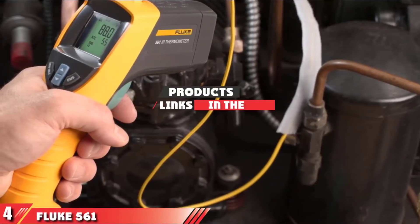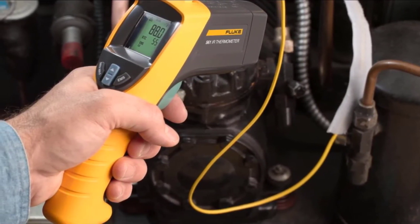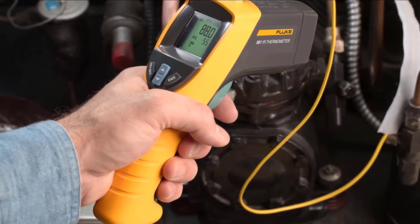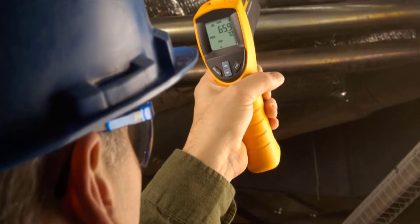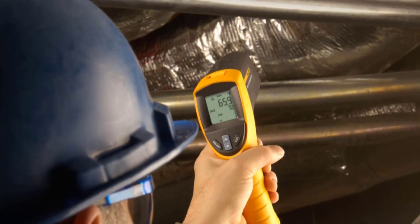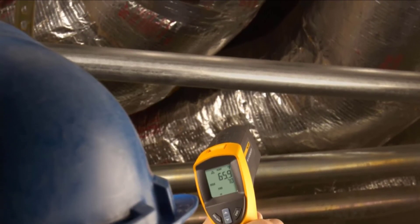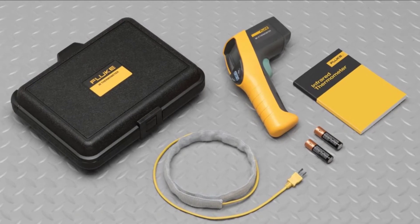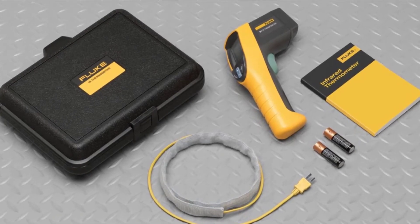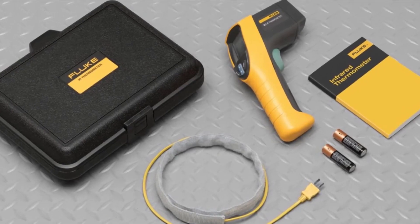Next at number 4 we have the Fluke 561 HVAC Pro Infrared Thermometer. Fluke offers a high-quality set that proves to be very useful for measuring temperatures in HVAC systems. It's also convenient for manufacturing, electrical, and industrial purposes. With an incredibly accurate thermometer and a built-in probe, this device ensures efficiency when used with all kinds of applications. The unit measures temperatures from minus 40 to 1022 degrees Fahrenheit. It features a thermocouple pipe probe that has a hook and loop fastener for simple handling. Overall, the device is easy to use and comes with a comprehensive manual and offers a long lifespan.